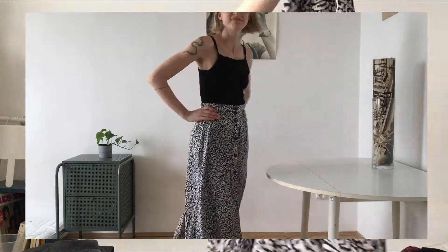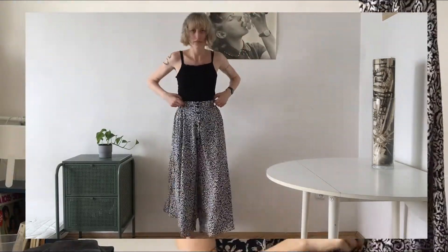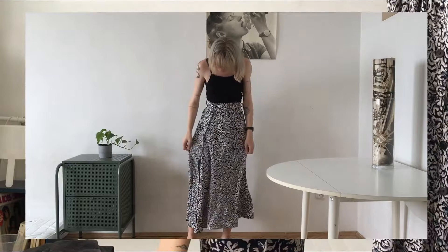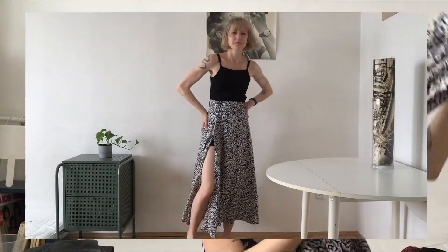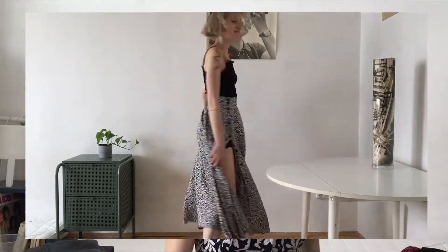Skirt number four gives me the same witchy vibe. It also has buttons all the way down, and you can either wear it in the middle or put the buttons to the side — it looks great with a black shirt or any black top. Black tops are the best, you know.